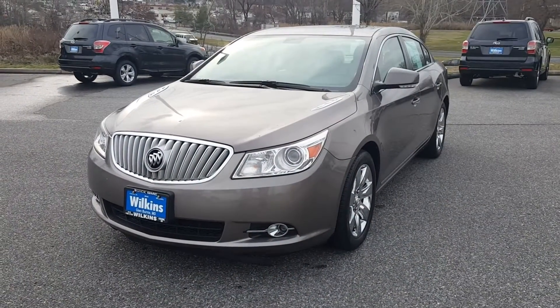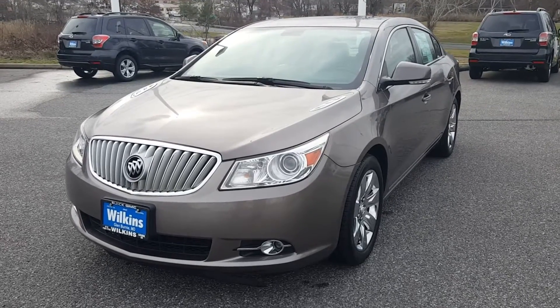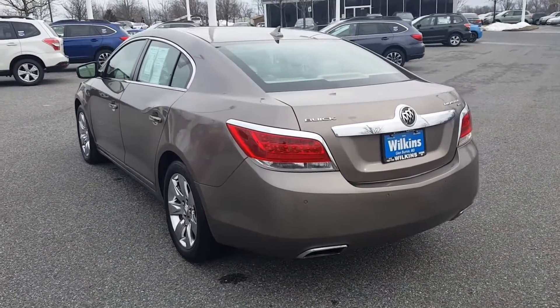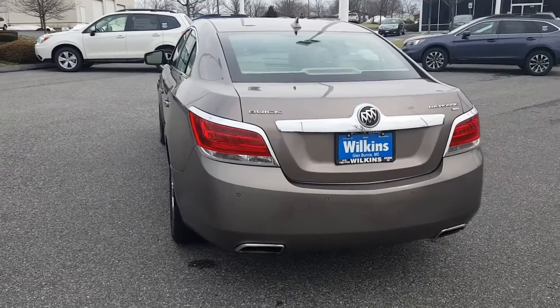So today, I personally want to show you the 2011 Buick LaCrosse. The 2011 Buick LaCrosse is powered by a 3.6-liter V6 engine that produces 280 horsepower and 259 foot-pounds of torque. This is also paired with a six-speed automatic transmission that provides fuel mileage for the LaCrosse of up to 17 mpg in the city and 27 on the highway.